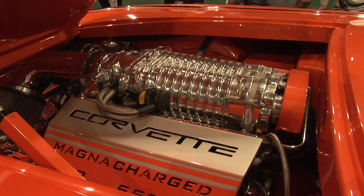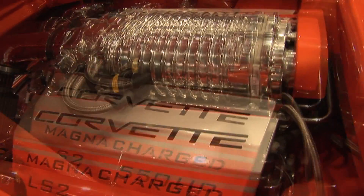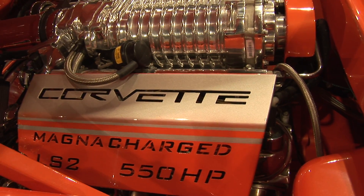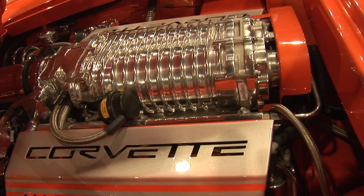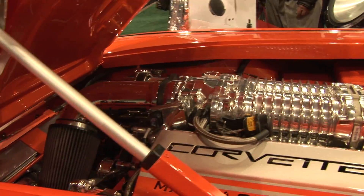This is a supercharged LS2. Now, you know what an LS2 is, right? Tell me what an LS2 is. That's a new generation Vette motor. And which one looks like it's pumping 550 horsepower? So, that means it's probably doing about 520 pounds of torque.